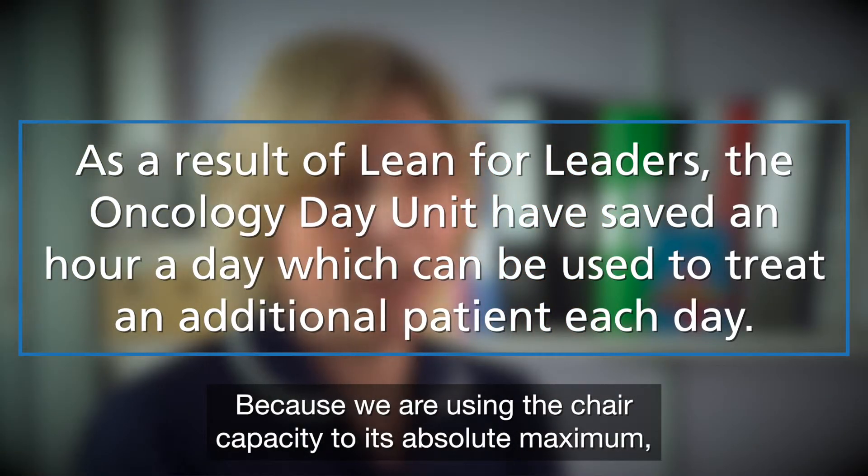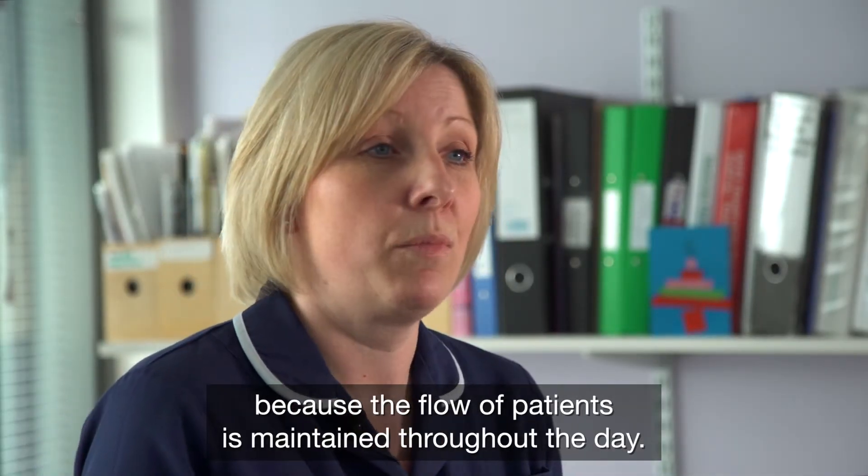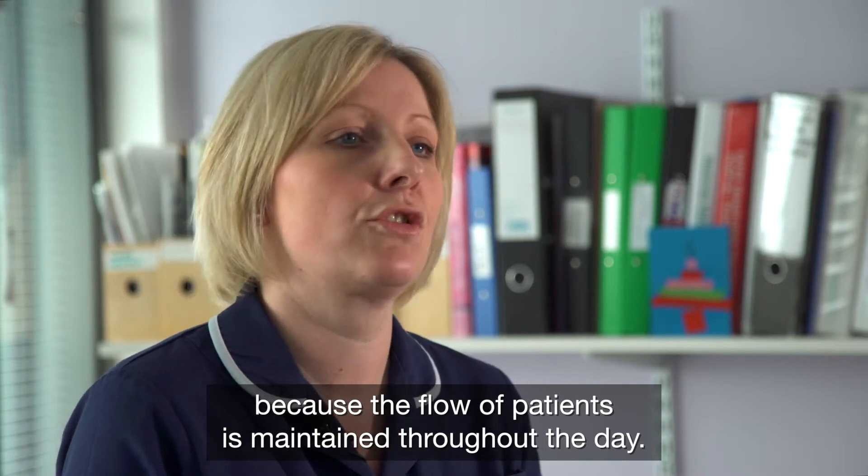Because we are using the chair capacity to its absolute maximum, we are now seeing on average an extra patient per day because the flow of patients is maintained throughout the day.